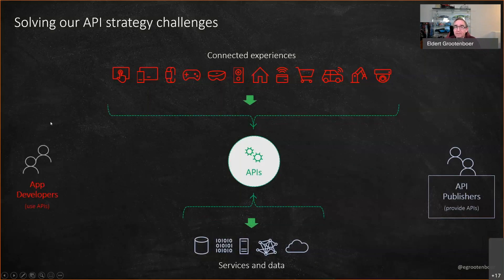We basically have our app developers — the people developing our connected experiences, which can be a website, another API, or a device consuming our data or processes. We expose our services and data through APIs. In the middle, you see we have APIs with a front-end and back-end part, and this is where the API Management Gateway lives, providing abstraction between the two sides.